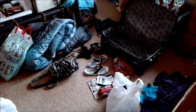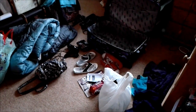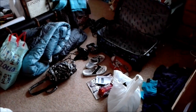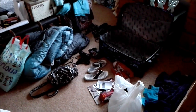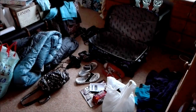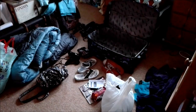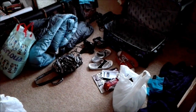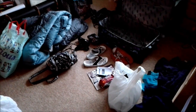Hey guys, so today I'm going to be doing a video on what I packed for NCS week two. NCS is National Citizen Service and it's a four week course. I will be doing a video about my experience on NCS, which will be up in about two weeks. For the first and second week we weren't staying at home, we were staying away.